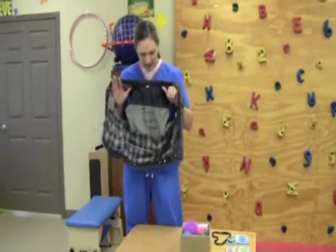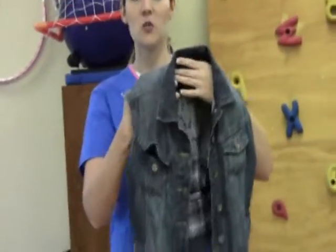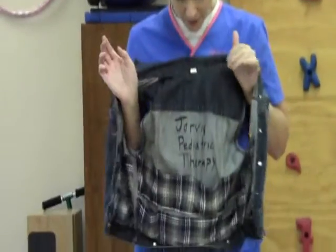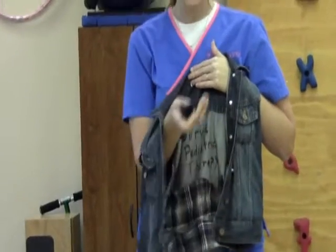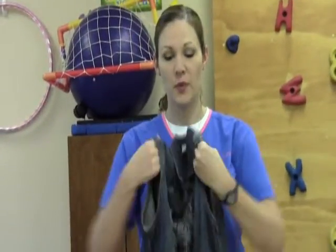Another one of my favorite tools is the weighted vest. I simply took one from Walmart, cut the arms off — you could also get one at Goodwill. I put pockets inside and made little bean bags full of BB shot. You want it to be ideally about five to ten percent of the child's body weight.